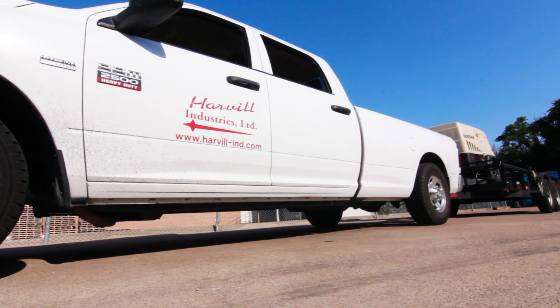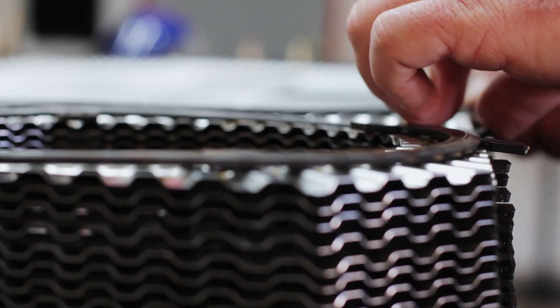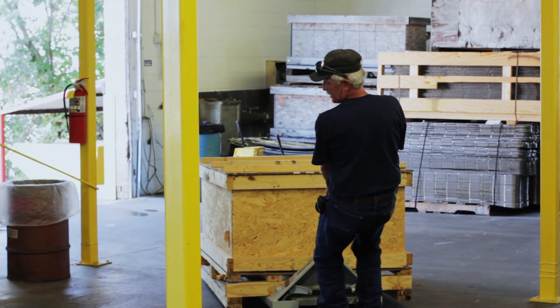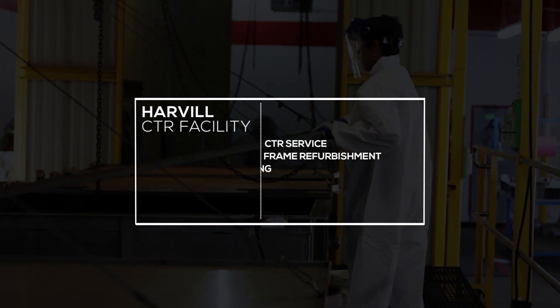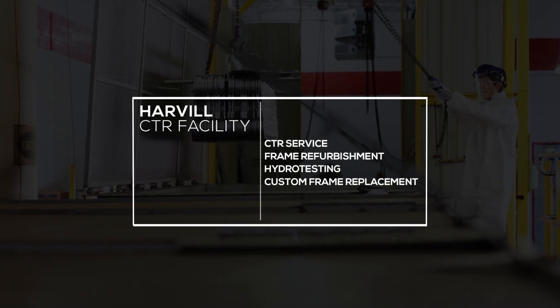Harville Industries Plate Heat Exchanger Refurbishment Center provides a reliable and convenient solution for cleaning, testing, and re-gasketing plate and frame heat exchangers. At our 7,500 square foot state-of-the-art facility we provide CTR service, complete frame refurbishment, hydro testing, and custom frame part replacement.